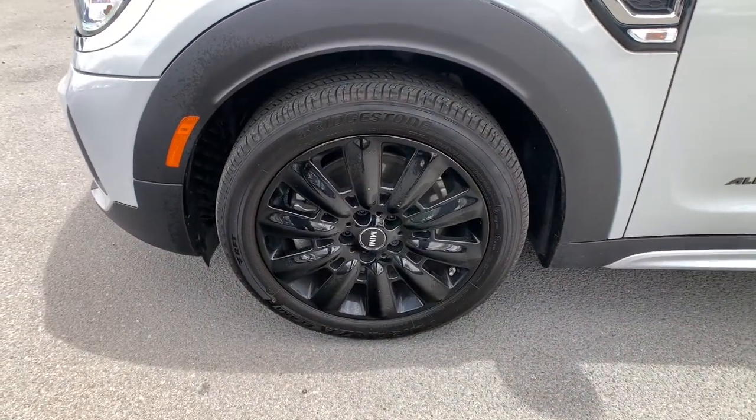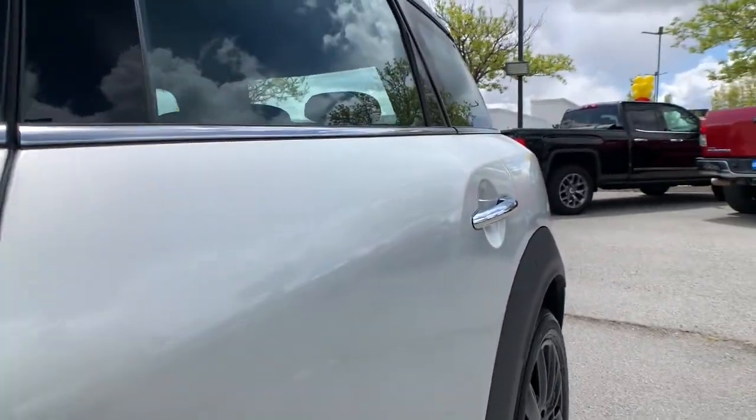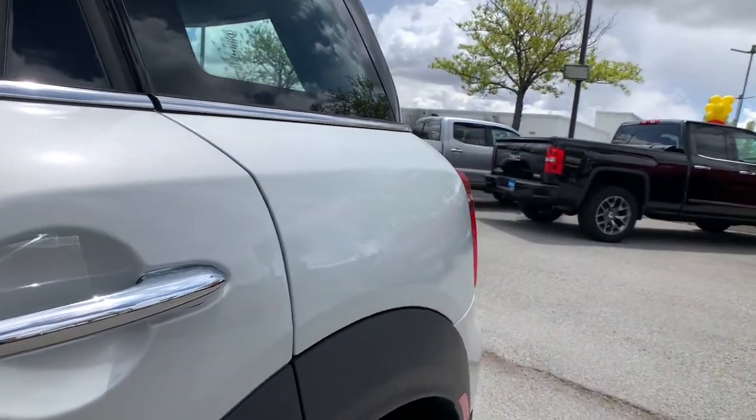Make weekend getaways a blast in this sprightly Countryman. Come in for a fun and easy test drive. Our team will make it the best part of your day.